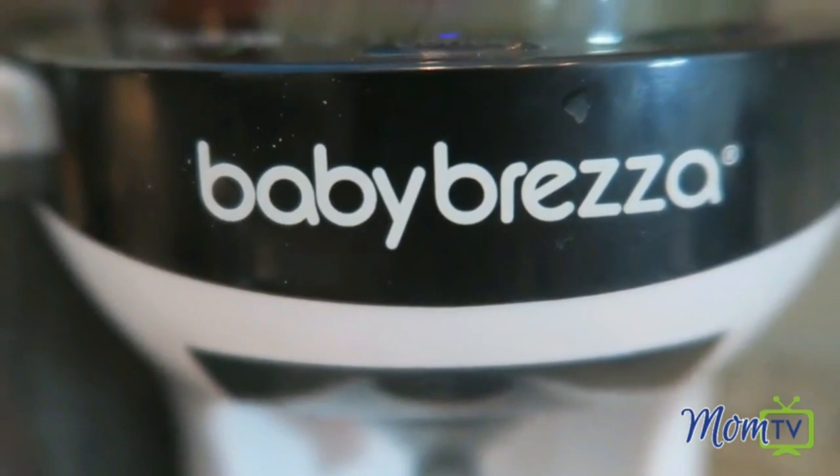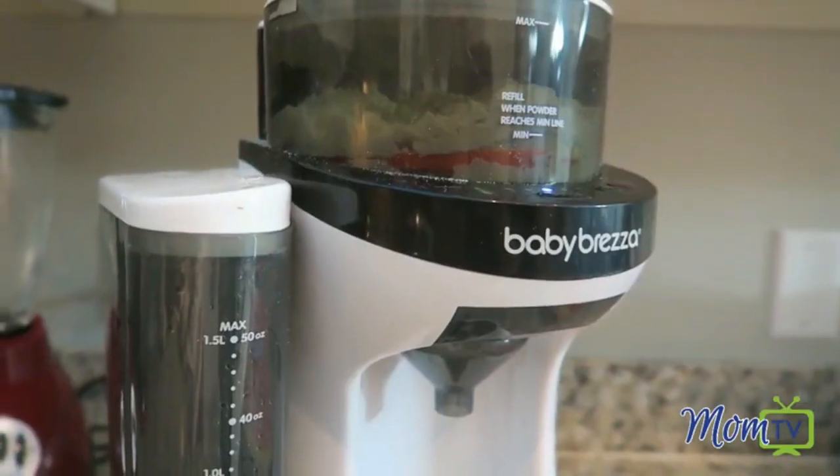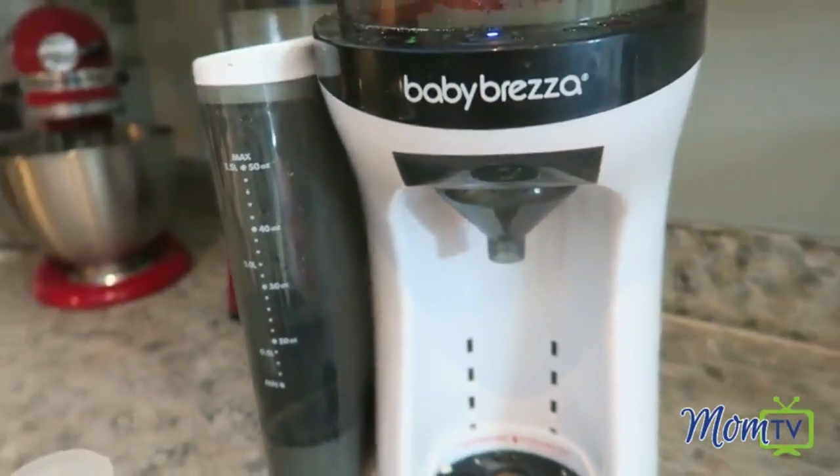Recently, this company reached out to me to see if I would like to try their Breezy product. The product is called the Baby Breeza, and it is basically a machine that spits out a perfectly measured, perfectly mixed, perfectly temperatured baby bottle every time. It's super cool — I'm not even kidding you guys, it's a pretty life-changing thing. I so wish I would have had it sooner when Callie was getting formula all the time.